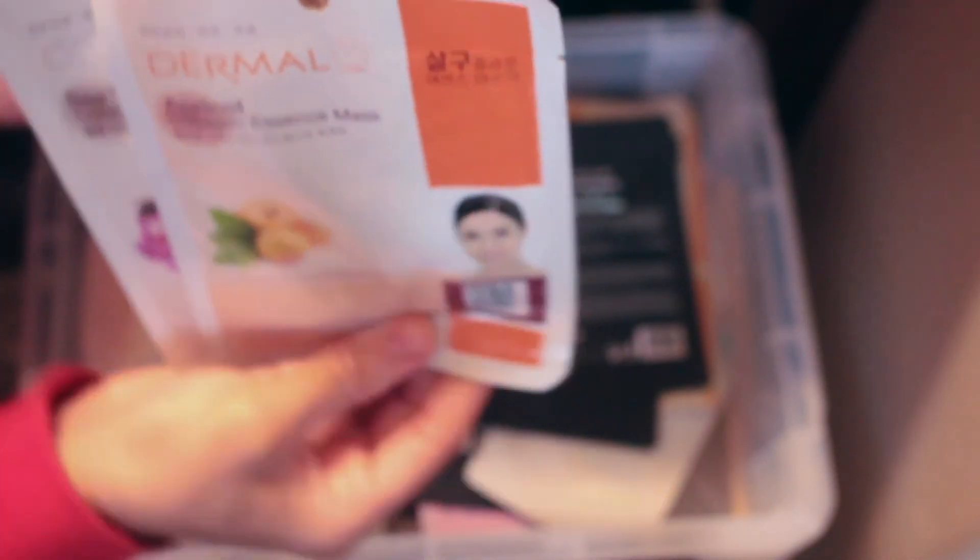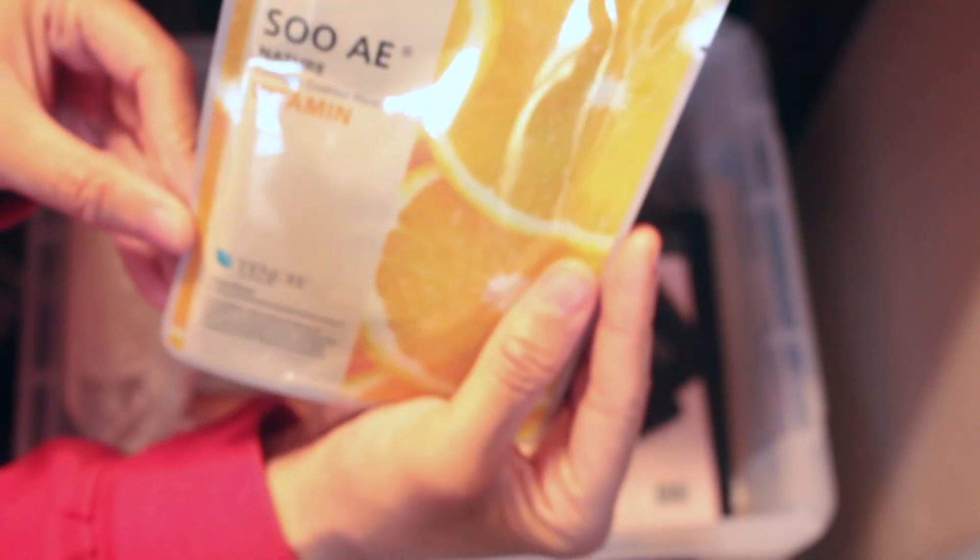Just search face masks and you'll find different fruits and veggie varieties. I got a bunch from the brand Dermal — I like them and use them quite a bit. I also have more Su:m37 ones from Target. There's the Andalou Instant Firm and Lift mask, another Su:m37 collagen vitamin mask, some with a silver foil on them from Target, and some with cute packaging.